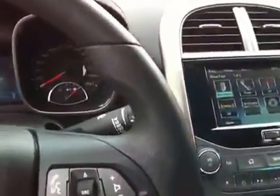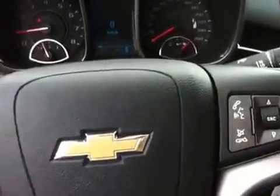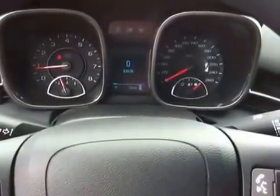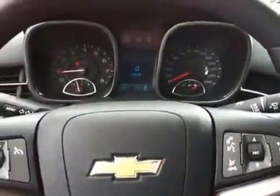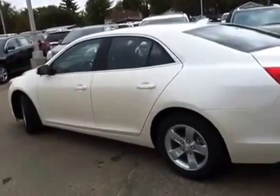Here we've got controls on the steering wheel for hands-free communication and cruise control. It also has the electronic speedometer and is equipped with a power trunk and remote start.